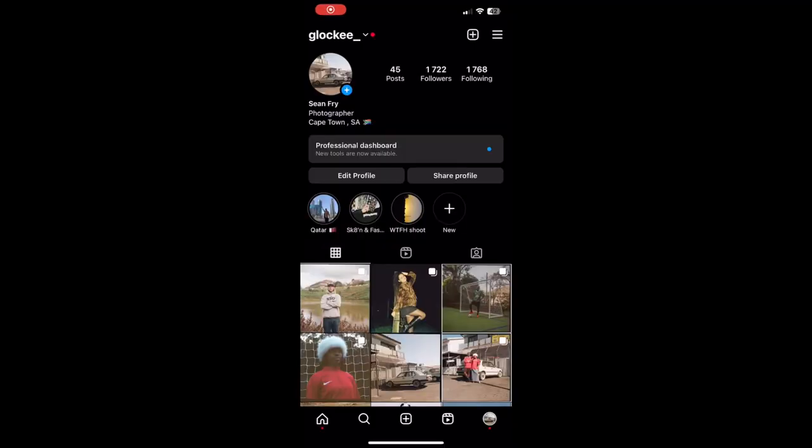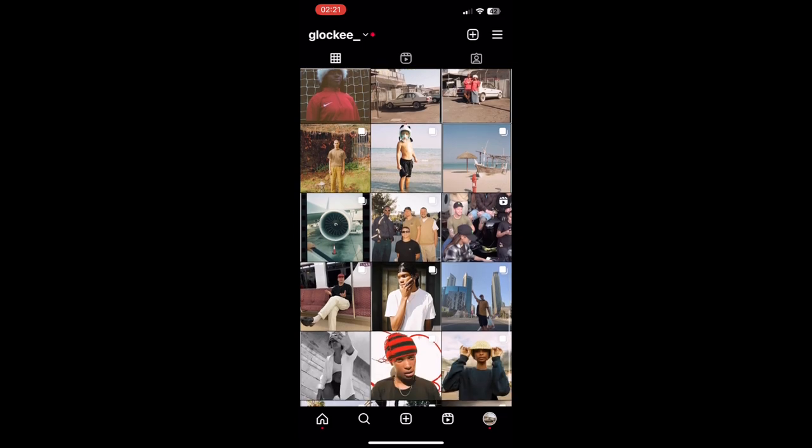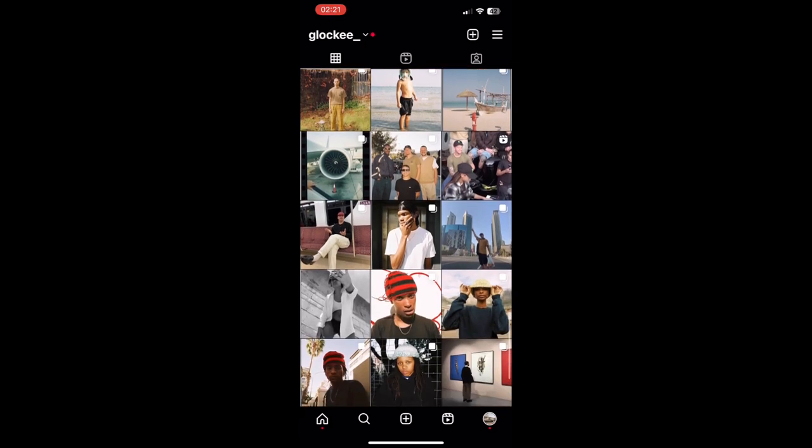What's up beautiful people, welcome to my YouTube channel. My name is Sean — I go by the name Glocky on Instagram. I am a Cape Town based creative and photographer. In this YouTube video, I'll be taking you guys through two of my projects I shot about just over a month ago, could be two months now.